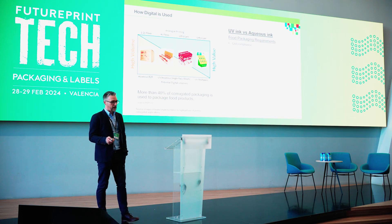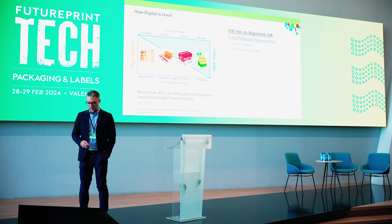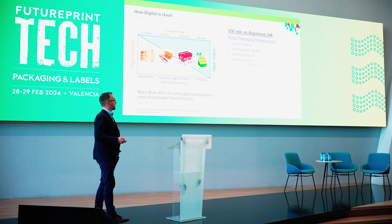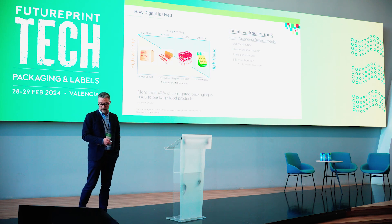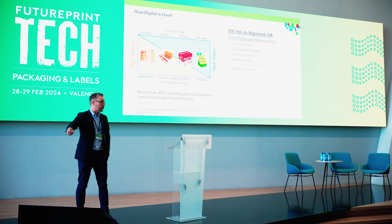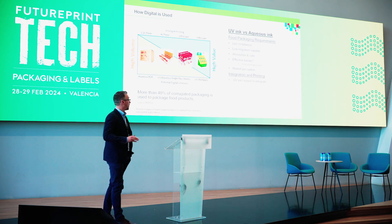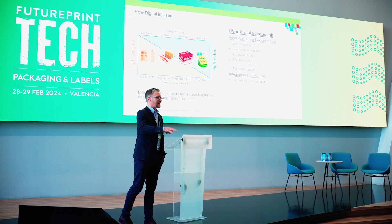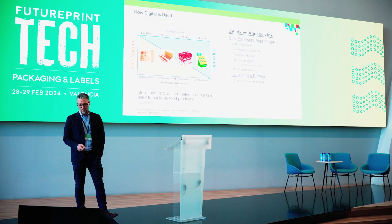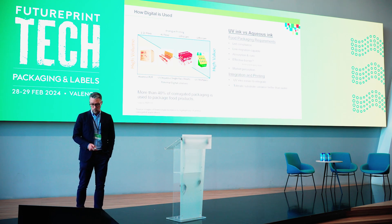We need to be list-compliant — whether that's Swiss Ordnance, Nestlé-compliant, all of the EU regulations — low migration-capable, to work with the absorption and drying and potential cure, and look at the barrier layers and effectivity, or the inner packaging layer, and the market perception of UV, which is clearly changing because everybody's spoken about water-based this morning. In terms of integration and the printing part, there's no doubt today that UV is easier to integrate. The reason many presses run UV inks is it's easier to do — it's easier to drive fast, it stays open in the head longer, and it tolerates substrate variance better than water-based on its own does. And it can give high-gloss prints.